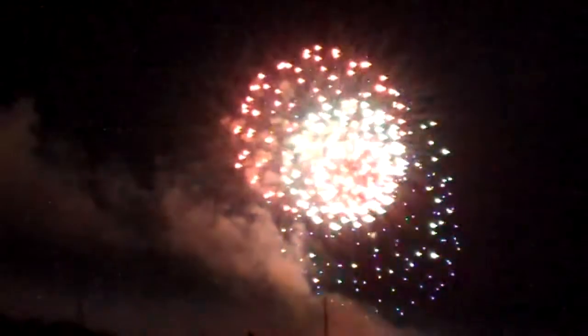They look like they're coming right at you, don't they? Does it look like 3D or something? Here we go with the fireworks — Georgetown Harbor, 4th of July.